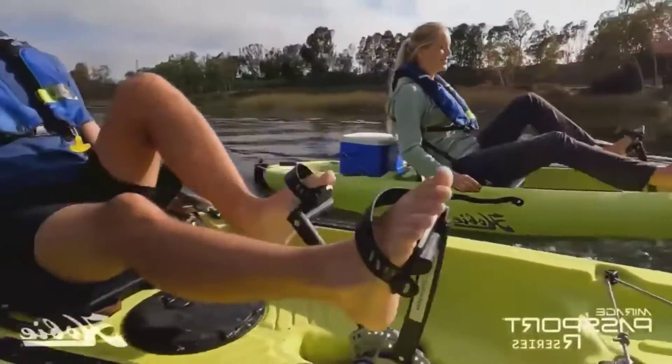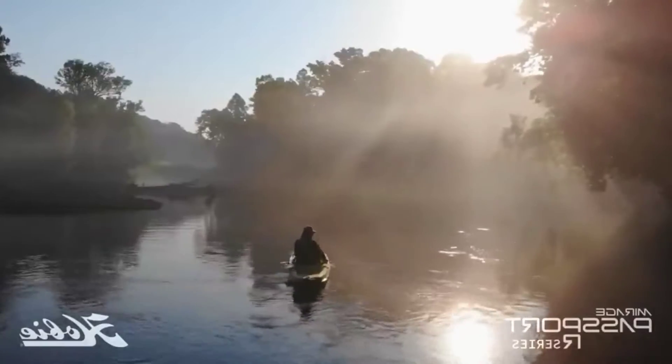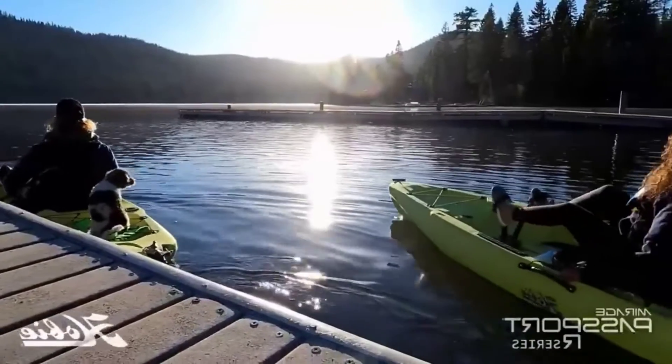The patented Mirage Drive GT pedal drive won't interfere with fishing, both sitting and standing. The approximate price is sixteen hundred dollars.